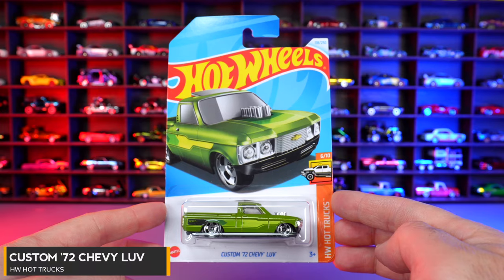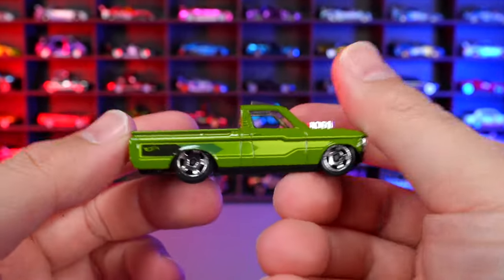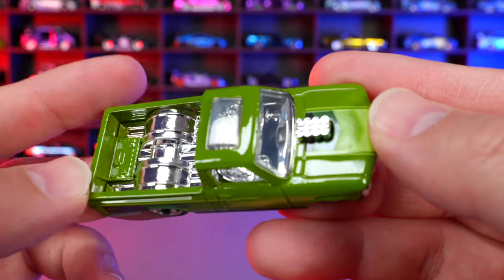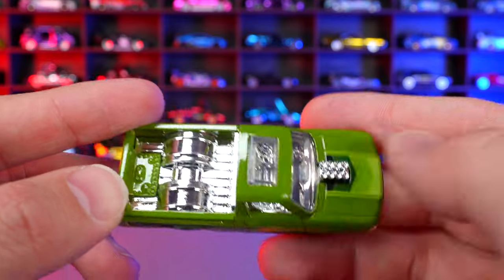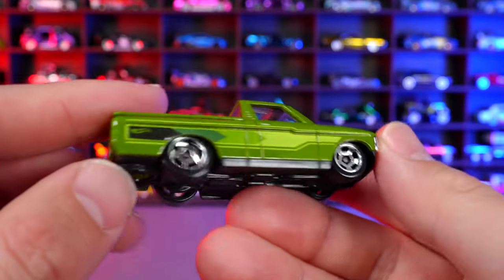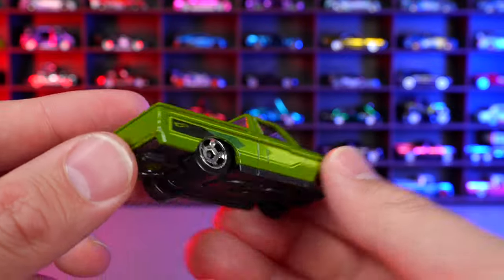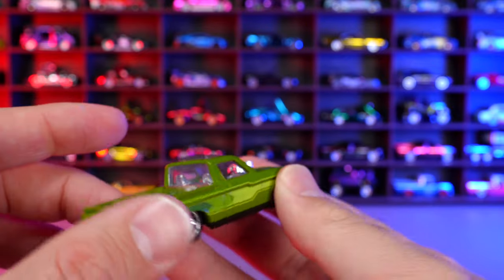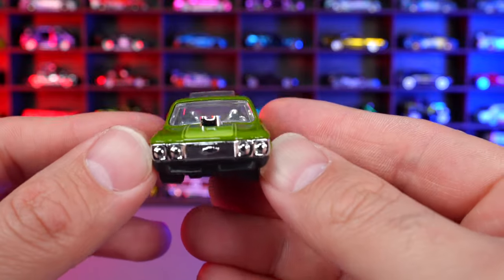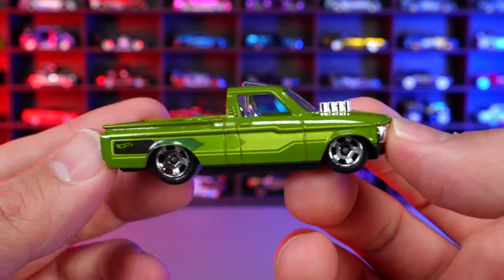Custom 72 Chevy Love from HW Hot Trucks. A nice new recolor with chrome all on the inside, an open sunroof showing chrome through it, and staggered chrome wheels. This one is kind of like a drag truck with thicker tires on the back. Chevrolet is kind of imprinted on the back with nice headers sticking out and a chrome bumper.